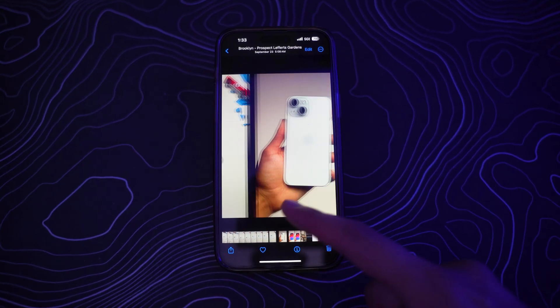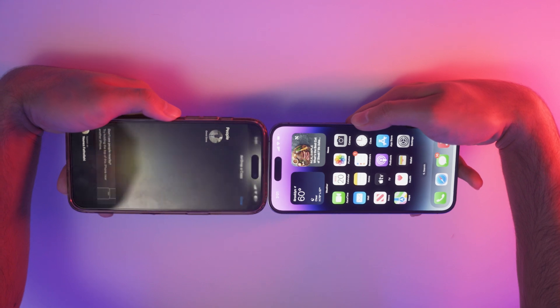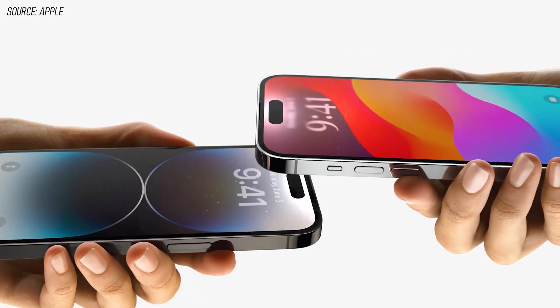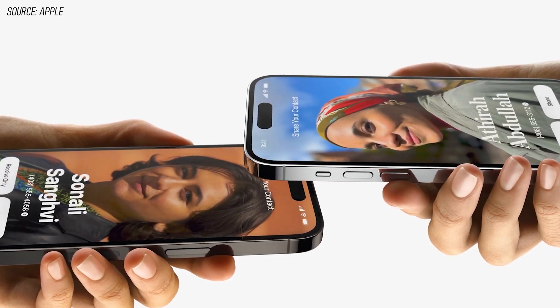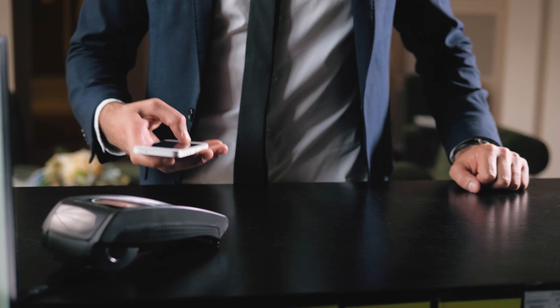Feature number three is the new AirDrop feature. What you used to have to do was go and select an image, find that person, and send it to them. But now you can just bring your iPhones close together and share files — plus you can share contact info, which comes in really handy if you want to get someone's number in public. For this feature, the iPhone uses the NFC tag inside it, the same way that you pay for something with your phone.